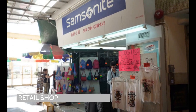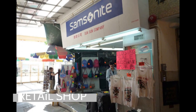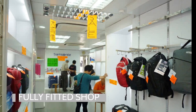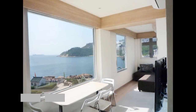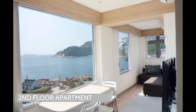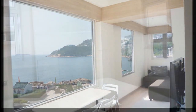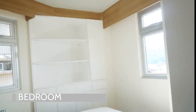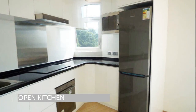The sale comprises of a ground-floor retail shop with lots of passing foot traffic and a spacious storage space. The upper floors are residential with two separate self-contained apartments, all with sea views and fully fitted with open kitchen and finished in modern clean lines.